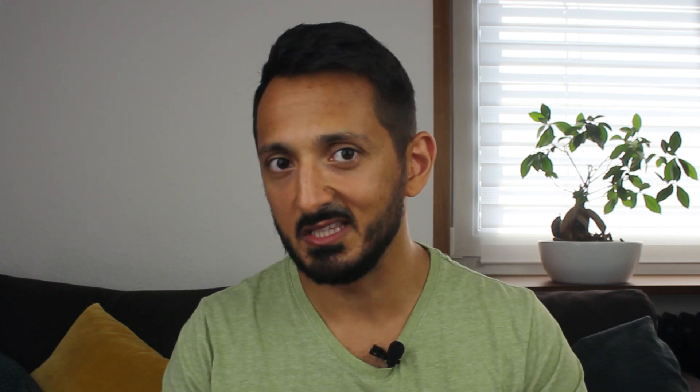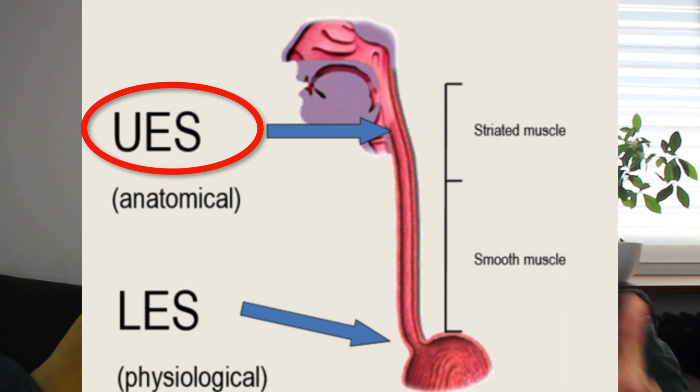Moving on to the second hero in our silent reflux defense story: the upper esophageal sphincter, or UES. Situated above the esophagus, it acts as a safeguard, preventing reflux that manages to reach the throat. However, the UES can only hold back limited amounts of reflux — in cases of excessive reflux, the UES can do little more than limit the damage.